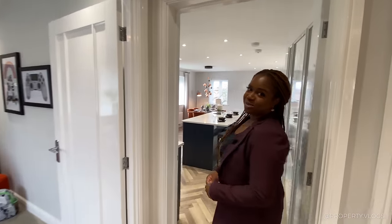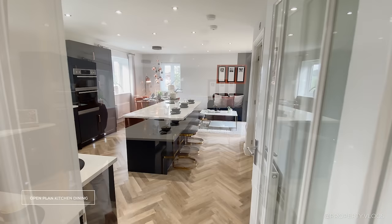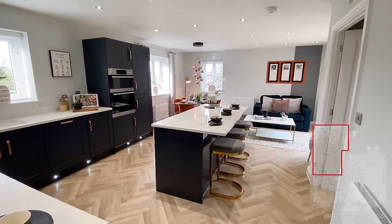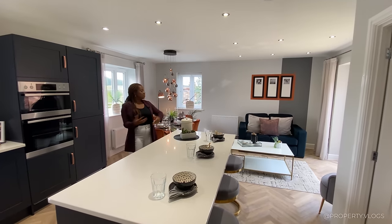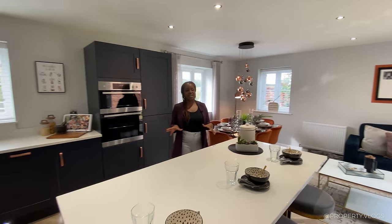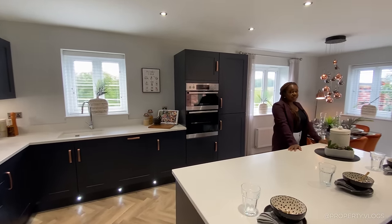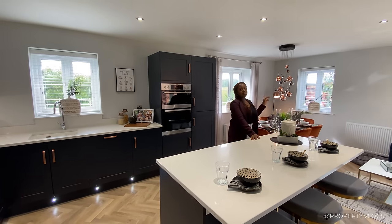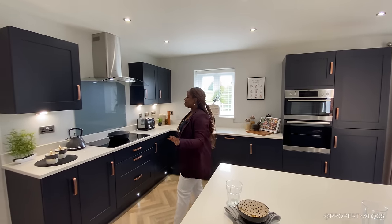I want to show you this room — wow, it is beautiful. Welcome to the heart of the home: kitchen, dining, snug living area — a totally dynamic family space with multiple aspects. There are actually three aspects in this room. I'm going to go through this all methodically so we know exactly what we're getting in this house type. I'm going to go through the kitchen space first.